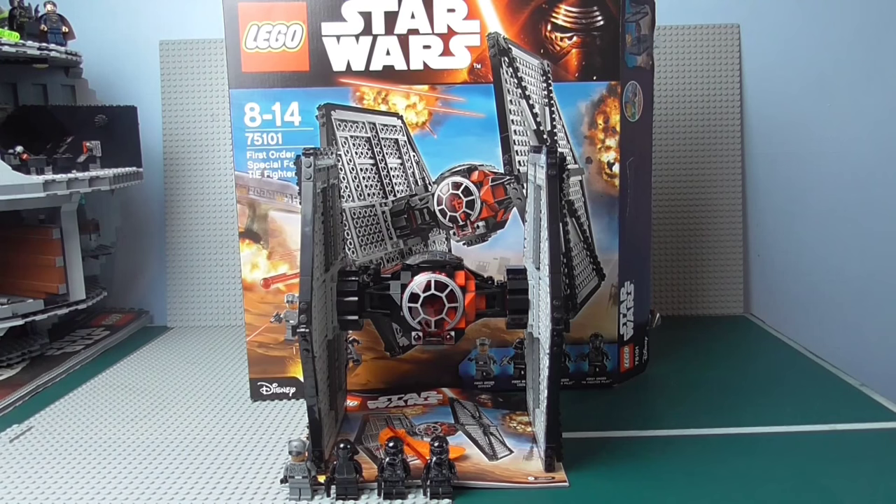I recommend trying to find it on eBay or BrickLink or something like that. But even so, I still very much recommend it because it's a really, really cool set. I love this set — it's so cool. And I know it's very controversial, but I actually like these colours more than the regular TIE Fighter. I love the colours — I think they're modern, sleek, I just think it looks incredible.